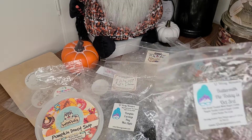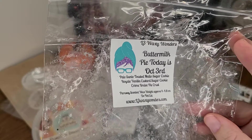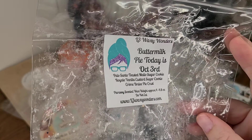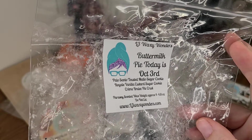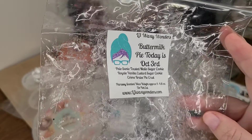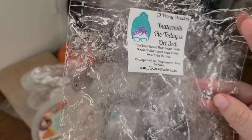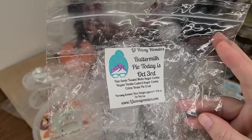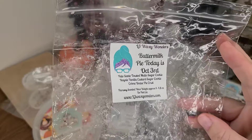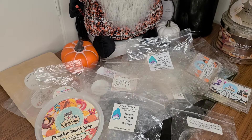This one was delicious — I melted this from L3 in Buttermilk Pie. Today is October 3rd, and today's October 3rd scent is Palo Santo, Toasted Marshmallow, Sugar Cookie Royale. Buttermilk Pie is vanilla custard, sugar cookie, creme brulee, pie crust. A delicious combination. The Palo Santo is really sweetened up — very tolerable for anybody on the fence with Palo Santo — and the buttermilk pie is super sweet, delicious vanilla bakery. I love it, and I would repurchase that.